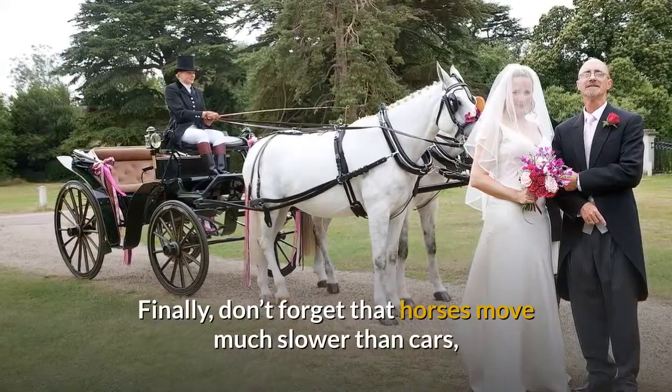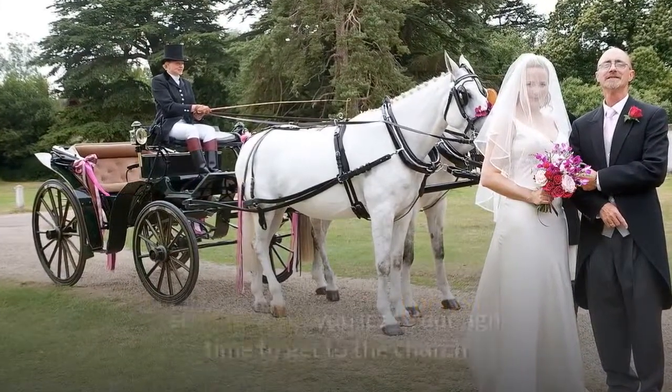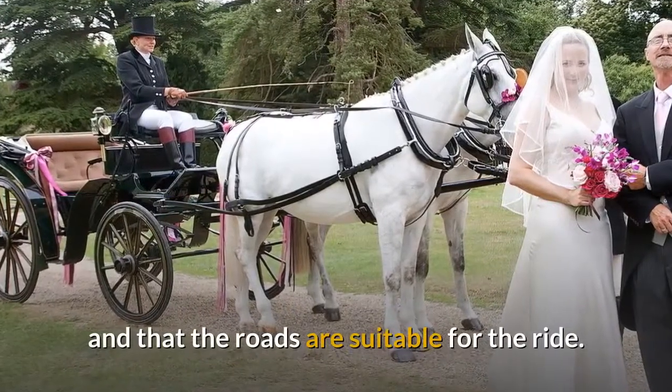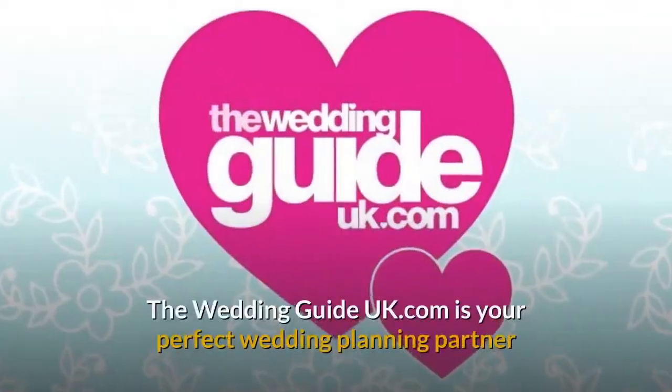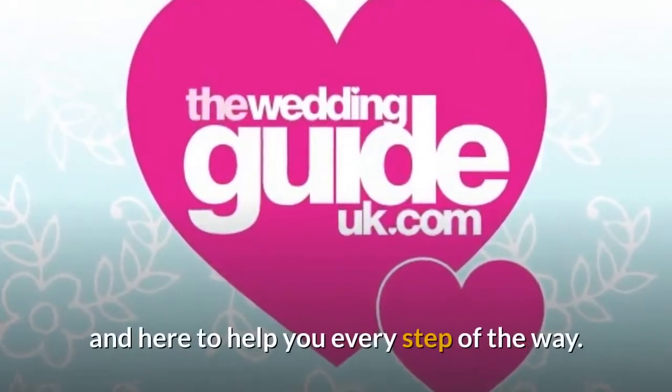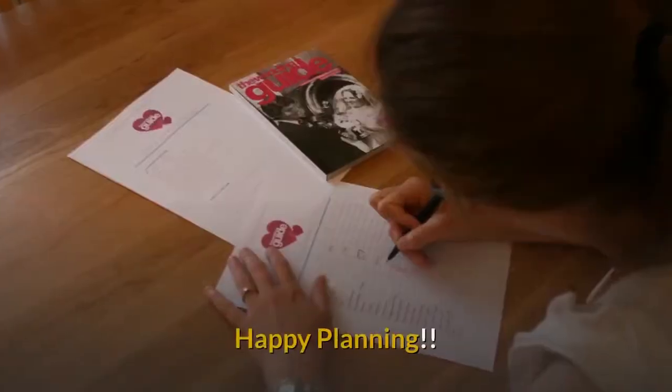Finally, don't forget that horses move much slower than cars, so make sure you leave enough time to get to the church and that the roads are suitable for the ride. WeddingGuideUK.com is your perfect wedding planning partner and here to help you every step of the way. Happy planning!